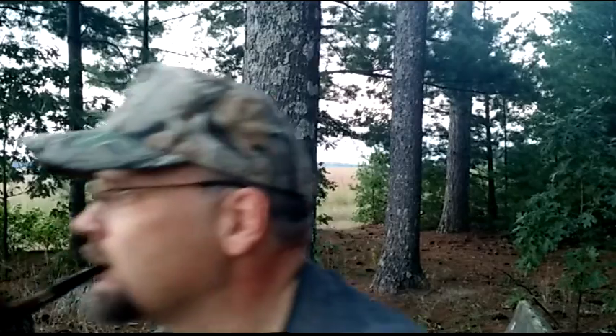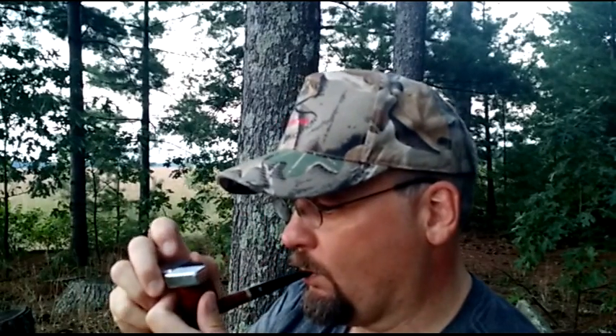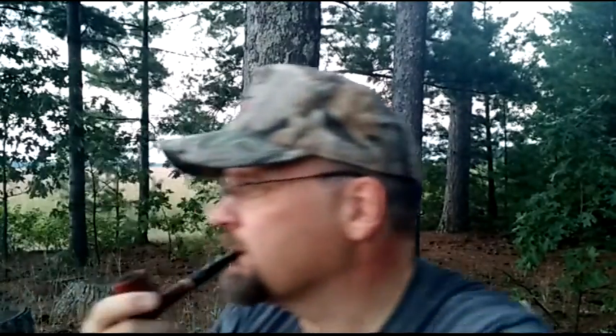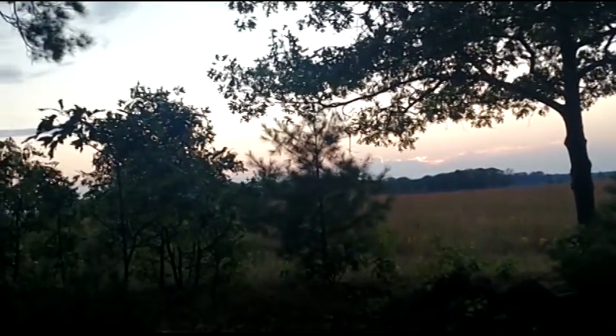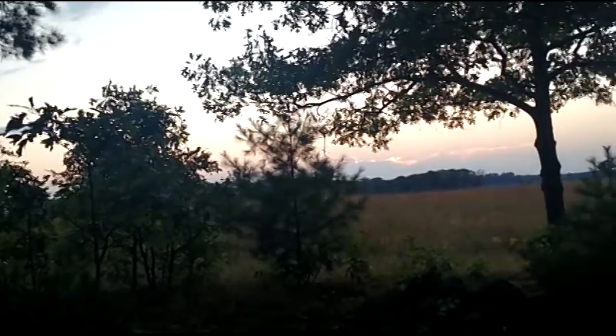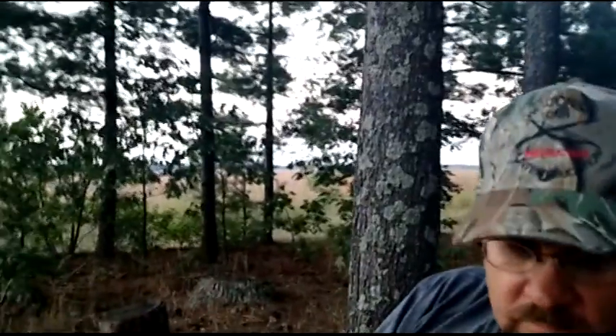Good evening, thanks for joining me. We seem to do these videos in the evening. I was hoping for a sunset over the prairie, but perhaps you can see the clouds have kind of popped up in front of the sun, so we'll not really have a sunset over the prairie.